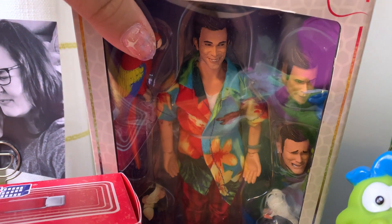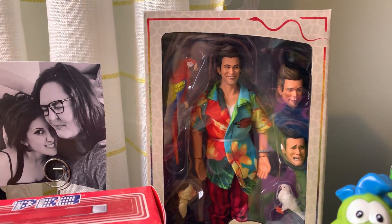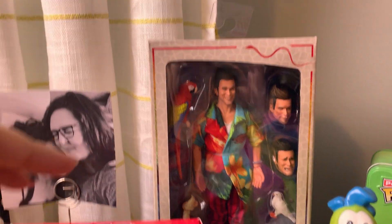It is a NECA doll. My brother and sister-in-law got this for me for my birthday this year. We absolutely love Ace Ventura — like non-ironically love that movie, and the sequel frankly.